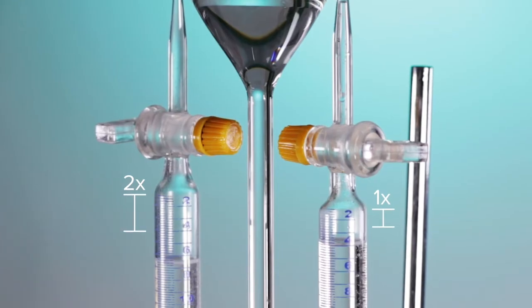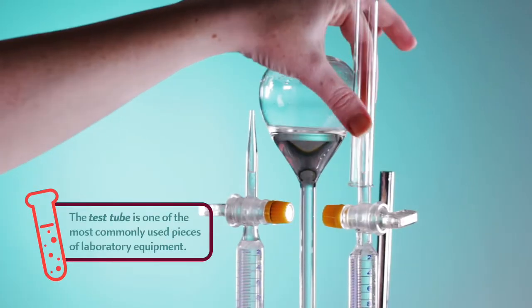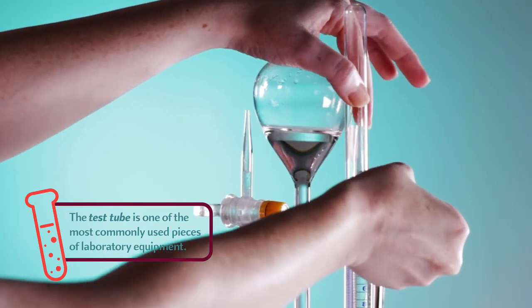One tube is filled up with twice as much gas as the other tube. Once the gas is collected, scientists test the bubbles' properties to determine what elements are present in the gases.